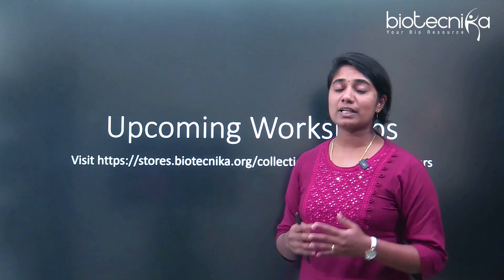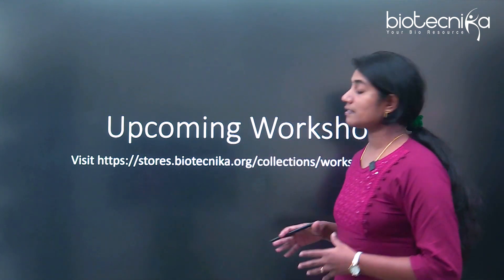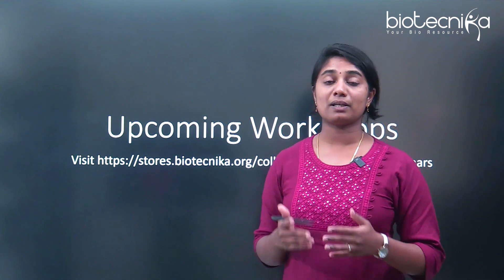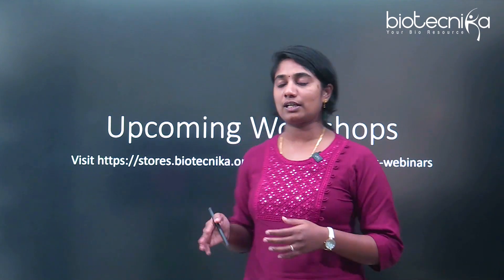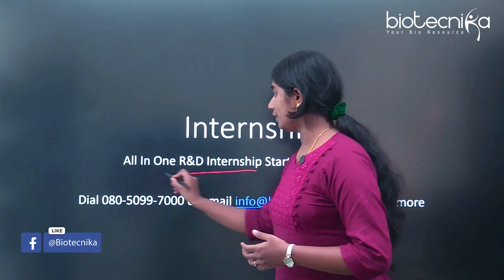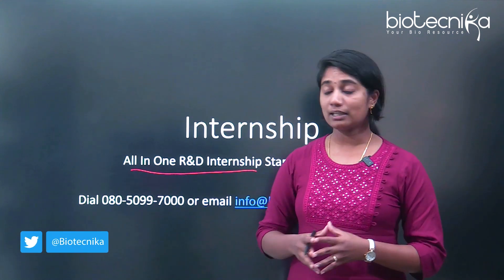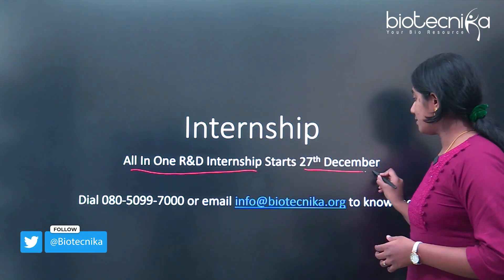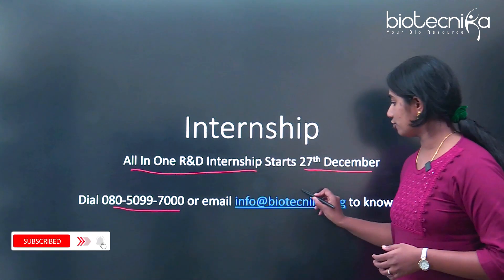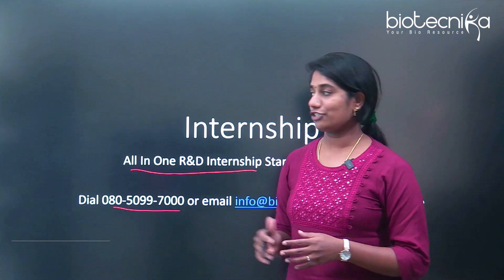There are a lot of workshops coming up, almost one every two weeks. You can go to this particular link to see what are the different workshops that are coming up and what is good for you. The next is about an internship called the All-in-One R&D Internship, which has been announced recently — do check out the link. It starts from the 27th of December. You can dial the number or drop an email to info@biotechnica.org to know more about this internship.